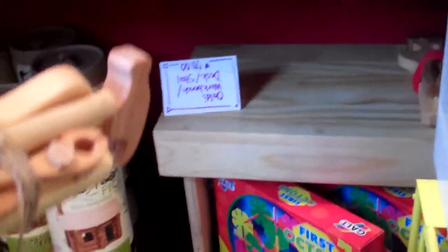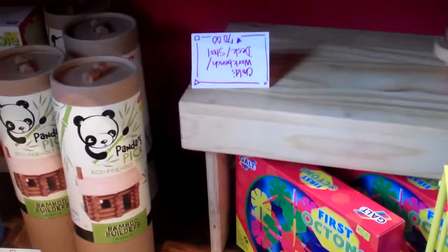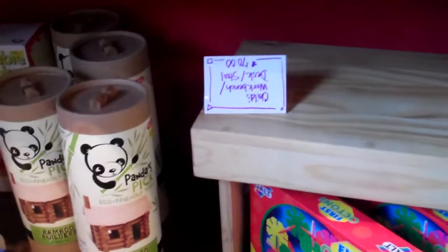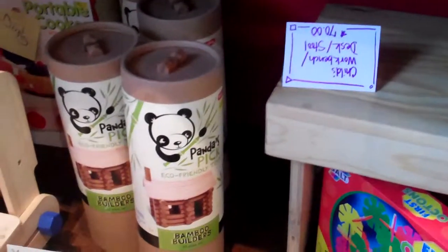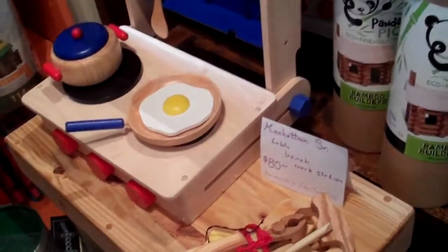We also have a guy from New York City who's making these little tables that you can work on and kneel down at — they're for small apartments. They fold into themselves so you end up with just the top. They come in two different sizes and I think they're sealed with tung oil, so they're perfectly safe.